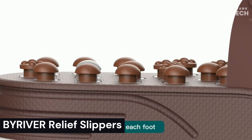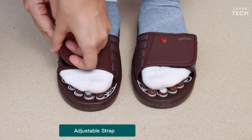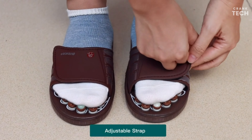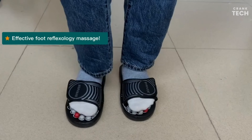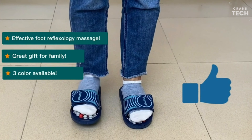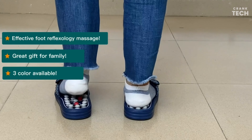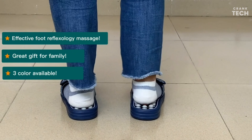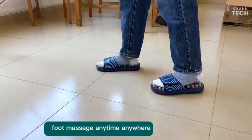By River Relief Slippers. The By River Relief Slippers are a type of acupressure foot massager designed to provide relief from foot pain and fatigue. The slippers are made from a soft and comfortable material that is easy on the feet. They also have adjustable straps for a snug fit and a non-slip sole, so you can wear them safely around the house. These slippers are a good choice for people who suffer from foot pain, fatigue, or other foot problems.